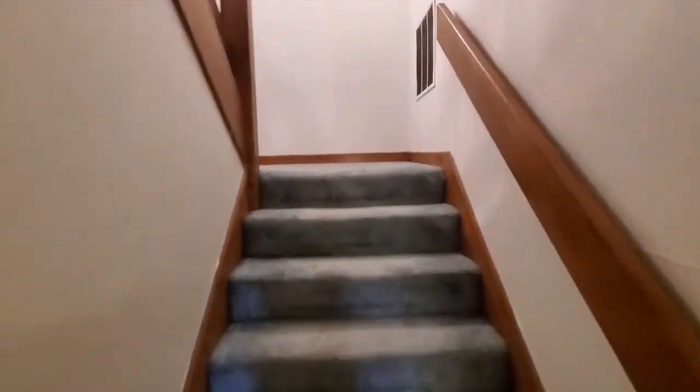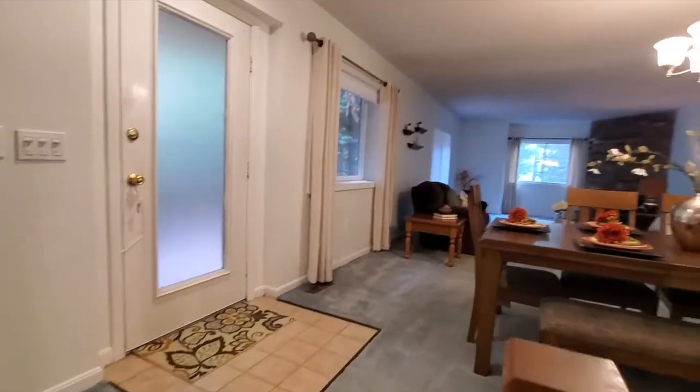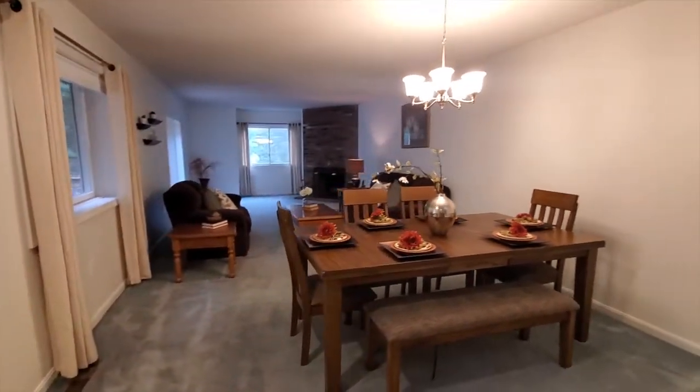I'll bring us back upstairs. Well, that is it for our tour. Thanks for joining me at 244 Captain Eames Circle in Ashland.